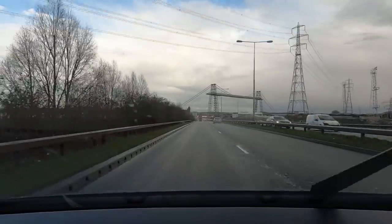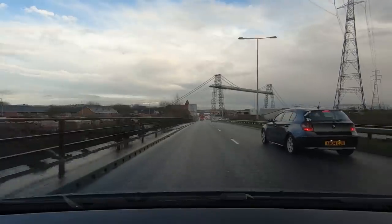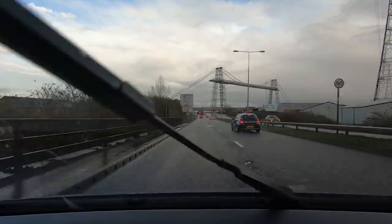It's one of only six operational transporter bridges left worldwide, from a total of 20 constructed.